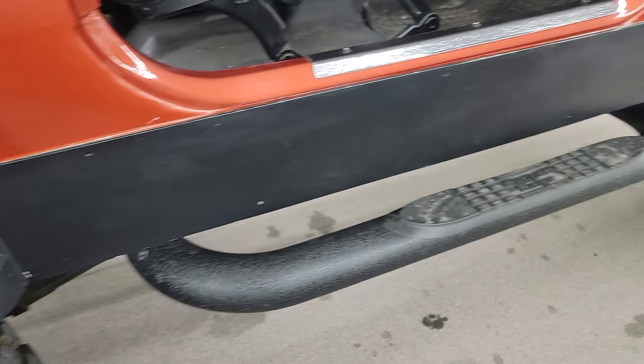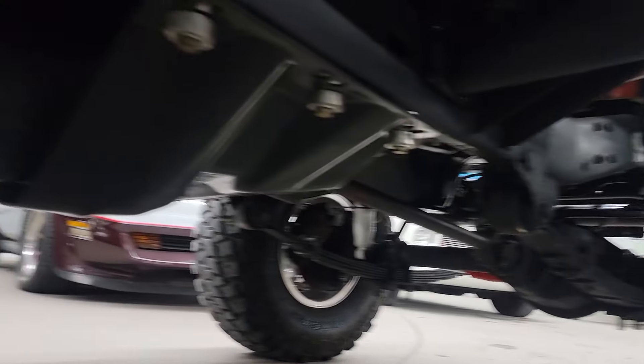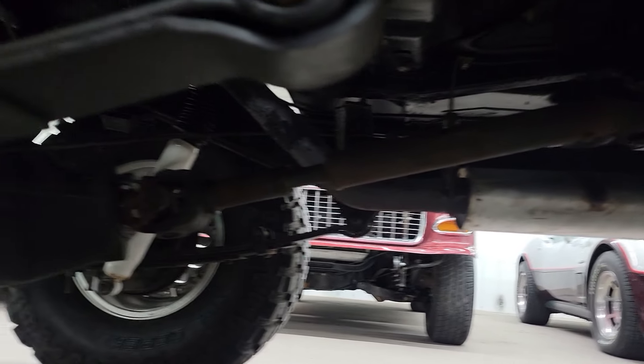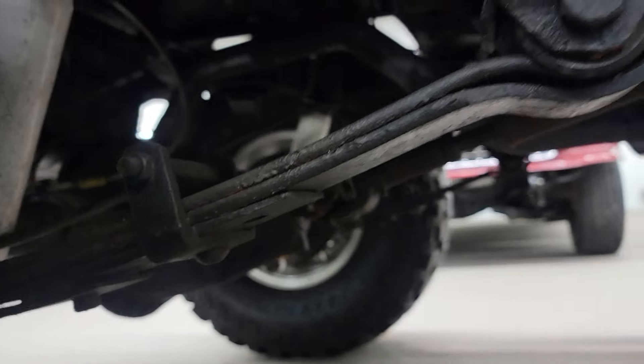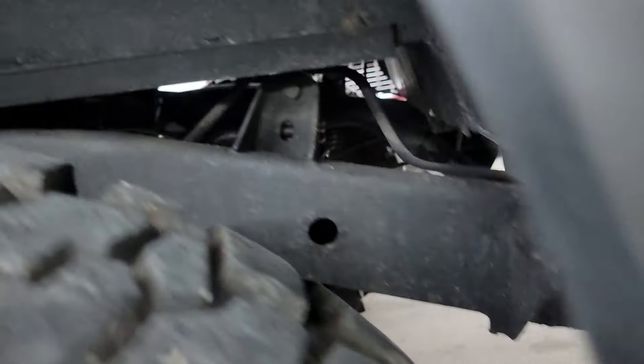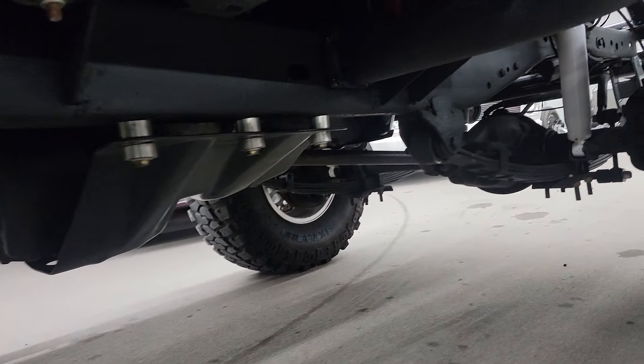Nice build on this thing — Rugged Ridge bars there, and more on the sides. New shocks on it, frame's nice and solid. Good solid Jeep.